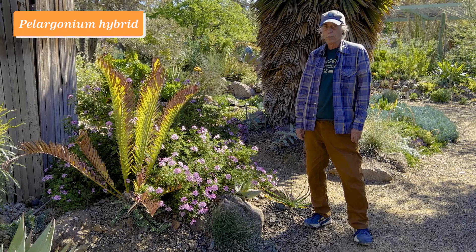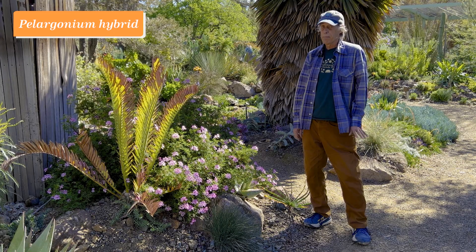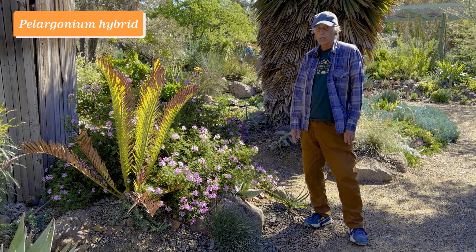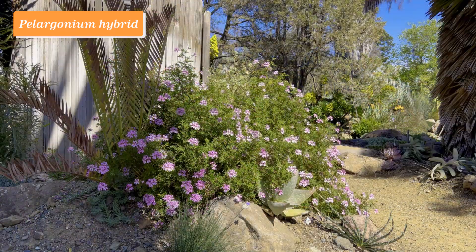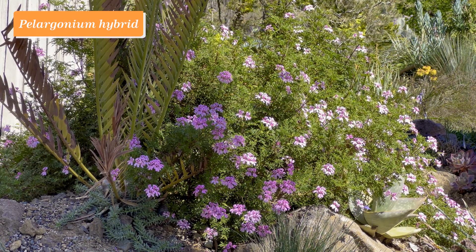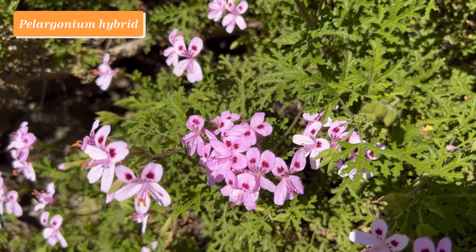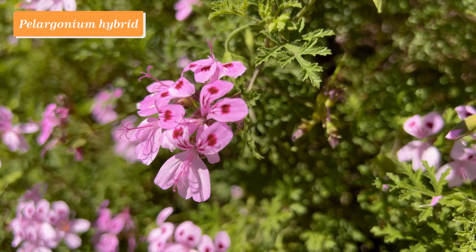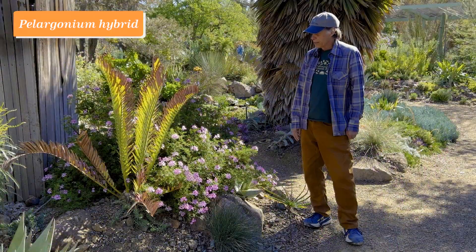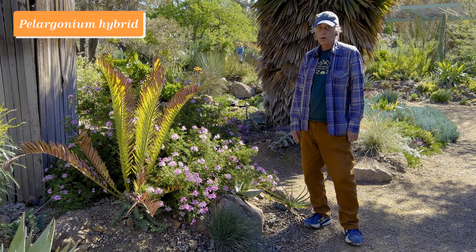The genus Pelargonium is in the geranium family. They're often called geraniums, but they're really in a different genus — Pelargonium — in the same family. This one is one of the many ones with fragrant leaves; if you rub the leaf, you get a delightful fragrance. It's also got a beautiful flower display — the flowers start out as a paler pink and then turn deeper pink, with wonderful little red blotches on the upper two petals. This Pelargonium comes from South Africa and flowers all summer long with these beautiful pink flowers. Pelargonium hybrid.